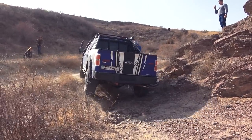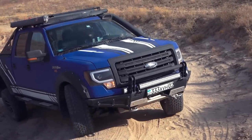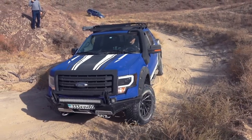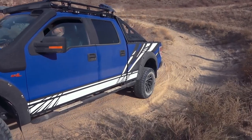It seems that due to the long base and suspension travel, Ford would be able to drive without activating the rear lock. F-150 drives out of this obstacle the same way as Navara, Amarok, and the blue Hilux, all of which had activated rear axle lock.